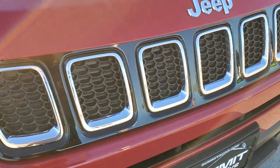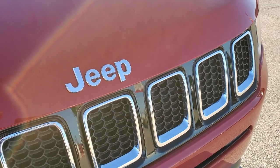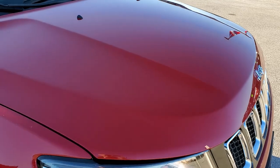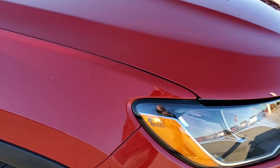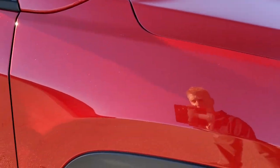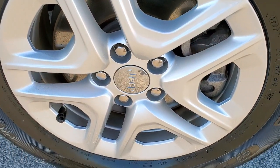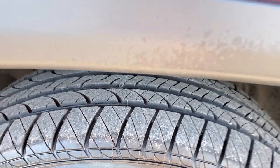You get the chrome-trimmed seven-slotted grille with Jeep chromed lettering. No dents or dings on the hood. Very nice and clean passenger side front fender — no dents or dings on there. The passenger side rim has no scuffs or scrapes, and that tire is brand new as well.